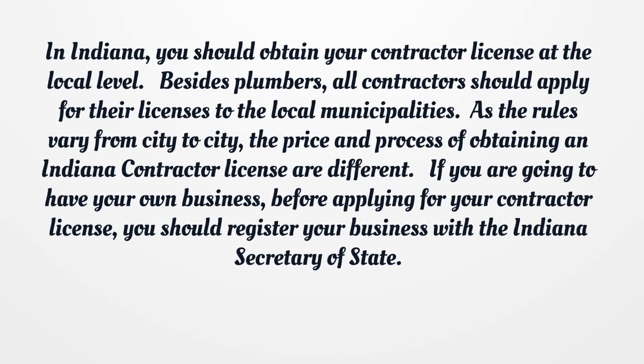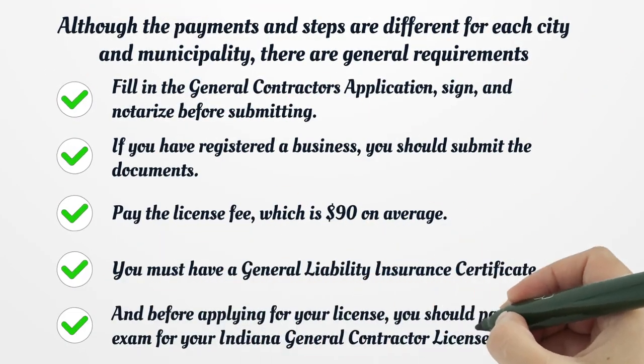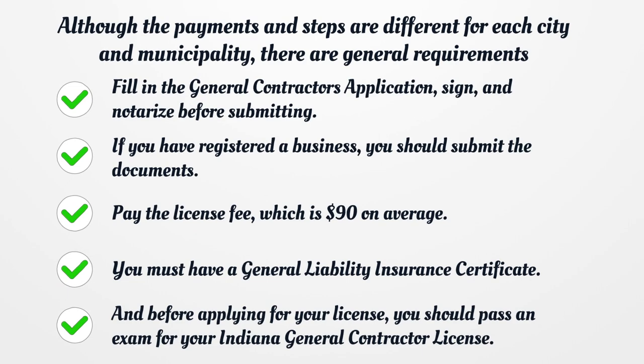As the rules vary from city to city, so does the price and process of obtaining an Indiana license. Although the payments and steps are different for each city and municipality, there are general requirements that you should meet. Fill in the general contractor's application, sign, and notarize before submitting.